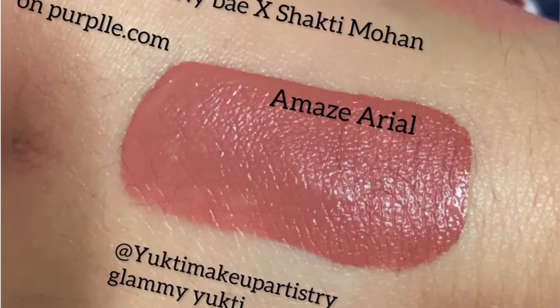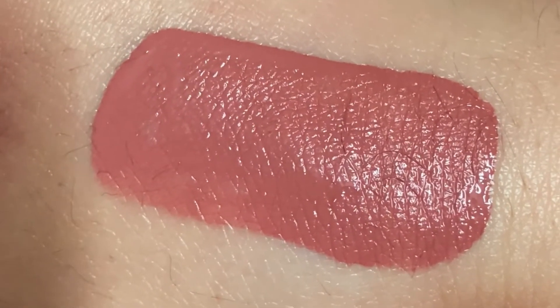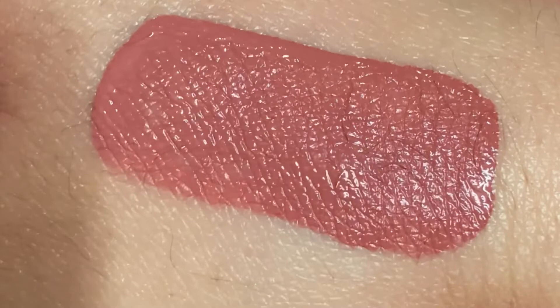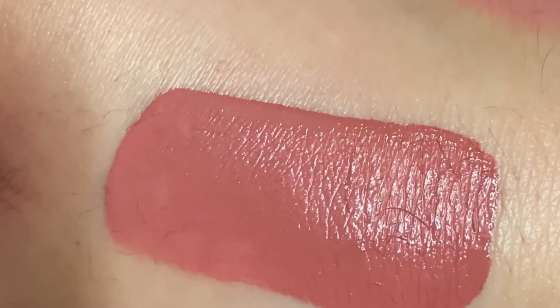Next is My Bay Collection — Amaze Aerial. It is a very different muted rose-toned color. It is a liquid lipstick so it will not transfer from the lips, and it has a slightly moisturizing formula.